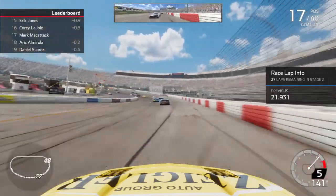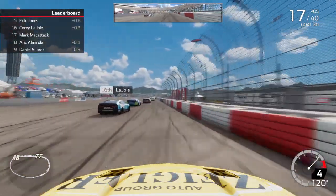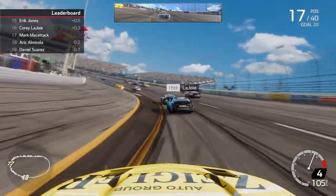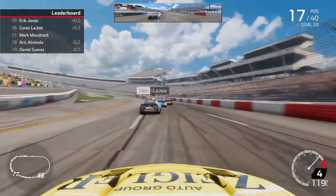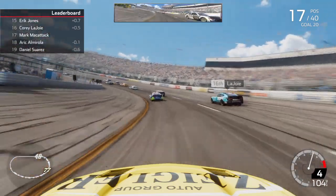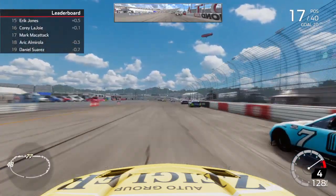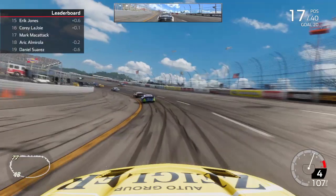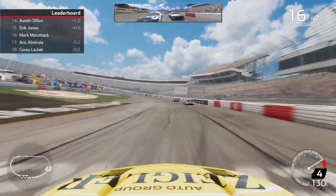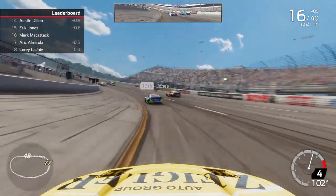We kind of caught LaJoy a little bit — going to reel them in just a touch. Almirola has caught us in the 10 car. Got loose at the apron a little bit. Almirola thinks about dive-bombing us but thought better. See if we can sneak underneath LaJoy here — oh, a lot of contact. He might get loose going into turn 3. That was my bad, but that allows us to get up to 16th there. Let's block Almirola. We're going to maintain it here.